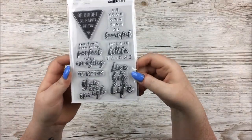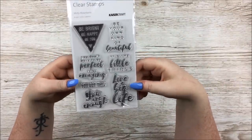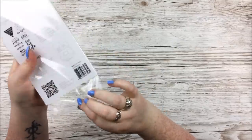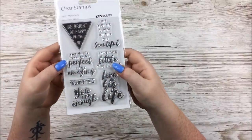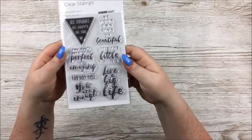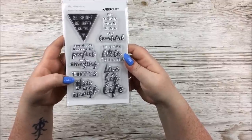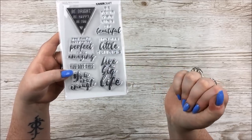The last thing I have from Misty Mountains is the clear stamps pack. We've got: 'Be bright, be happy, be you,' 'Be your own kind of beautiful,' 'You don't have to be perfect to be amazing,' 'You've got this,' 'You are enough,' 'It's the little things,' and 'Live a big life.' I just love this font — it's very, very pretty.